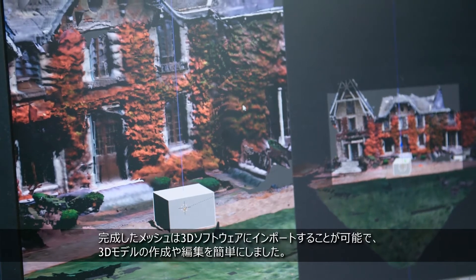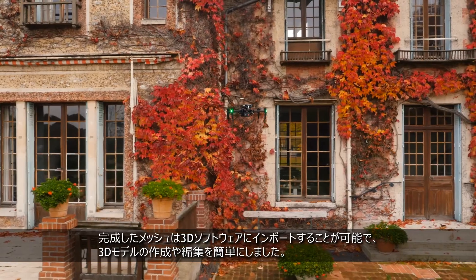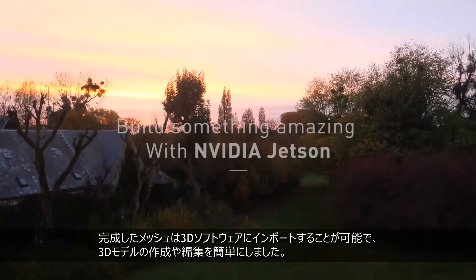This resulting mesh can be imported in any 3D software, and we've really simplified the process of creating and editing a 3D model.